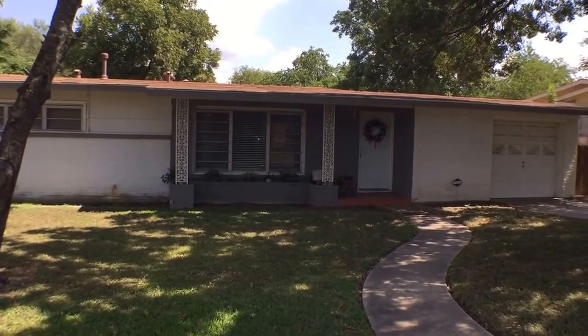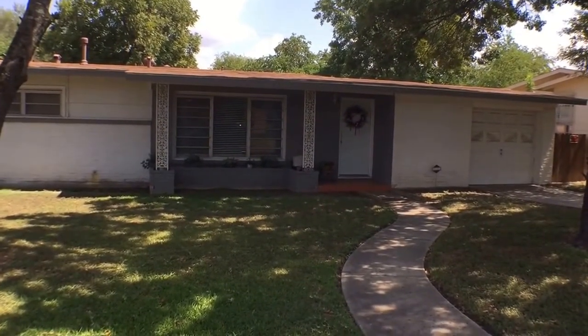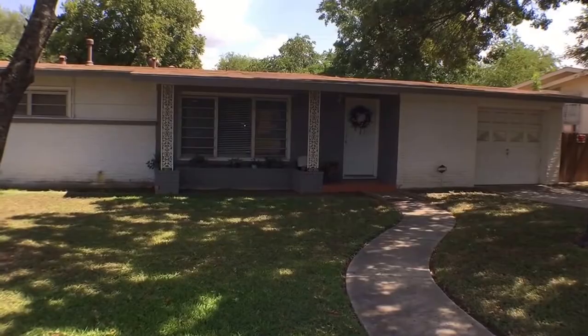This is John Garcia with Larson Properties. It is about 3:30 in the afternoon. This is 406 East Crestline, San Antonio, Texas.